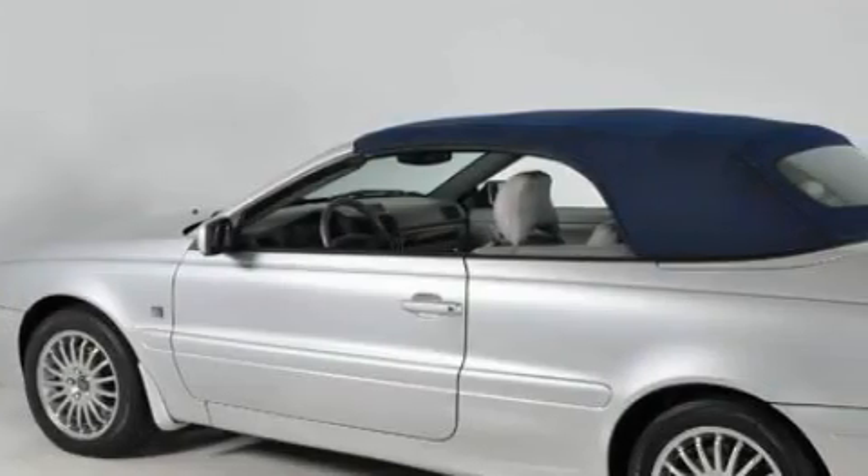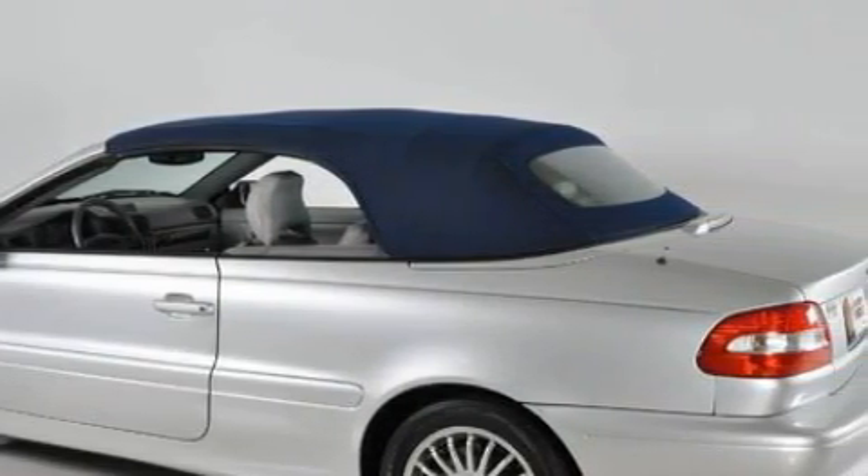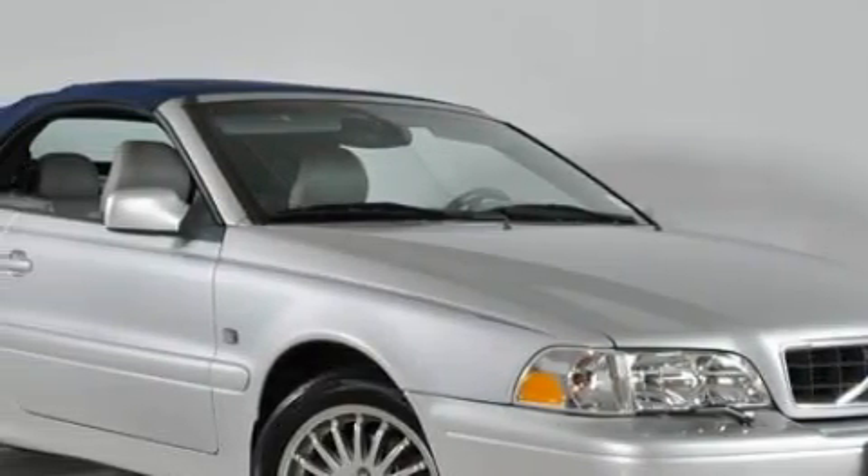This is a 2004 Volvo C70 — more than just a ride, great engineering. The most desirable features onboard this Volvo include a heated driver's seat, memory seats, a premium audio system, and a CD player.